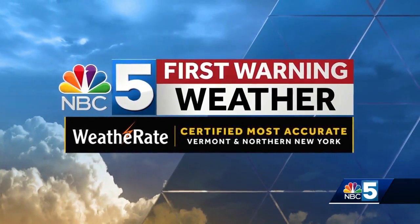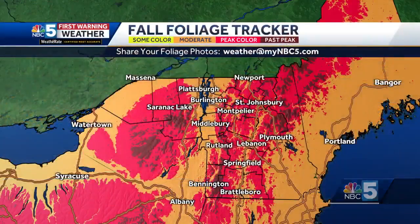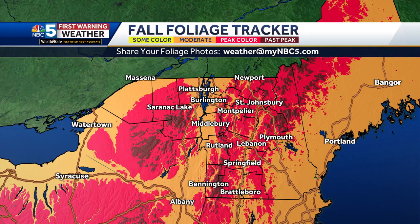NBC5 First Warning Weather, the area's certified most accurate forecast. It certainly feels like fall this week. It's a cooler stretch, a lot more so than we were dealing with last week. We were kind of spoiled with that little taste of summer late in the season — the 80s. This week we're talking 50s. We have clouds and showers, so not the nicest weather, but kind of a reality check setting in that we are coming up on mid-October, well into the season of fall at this point.